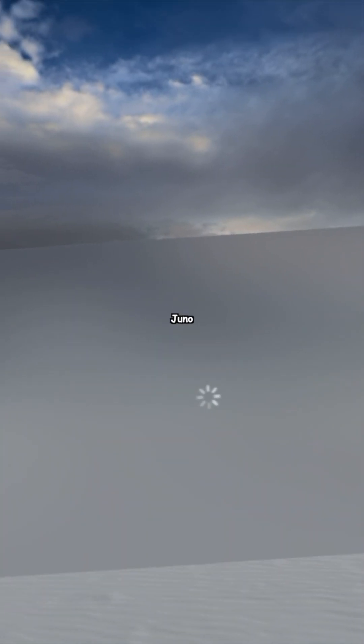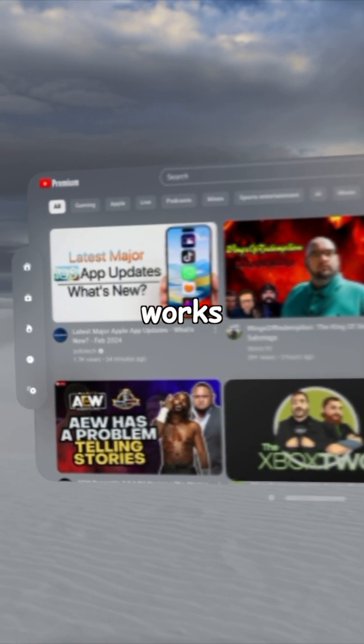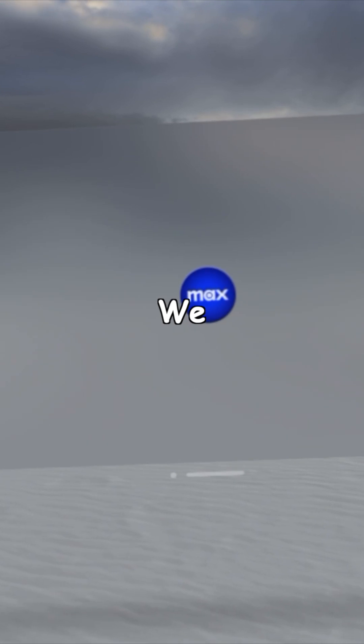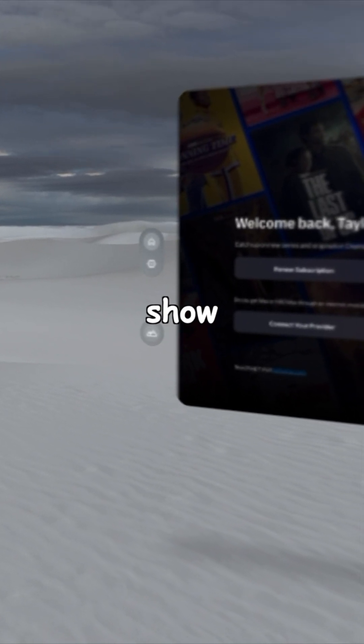Next up we have Juno. Juno is a YouTube client for Apple Vision Pro that works pretty well and just had an update recently that added some new features. We also have Max, which allows you to watch any show on HBO.